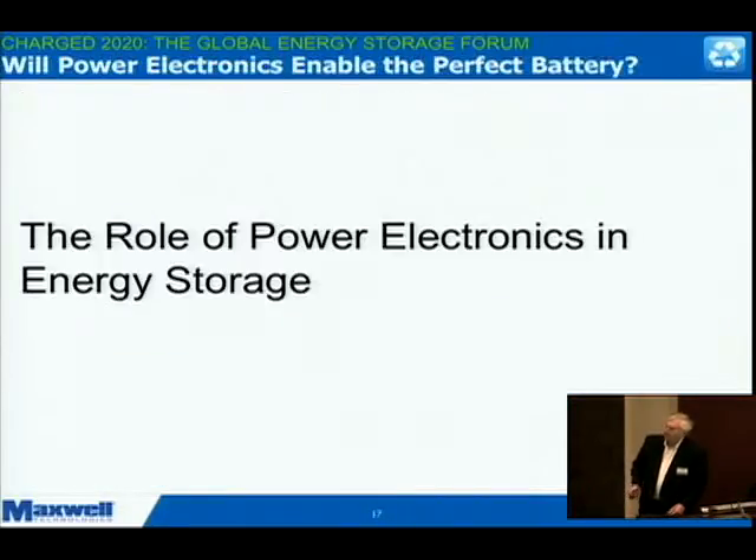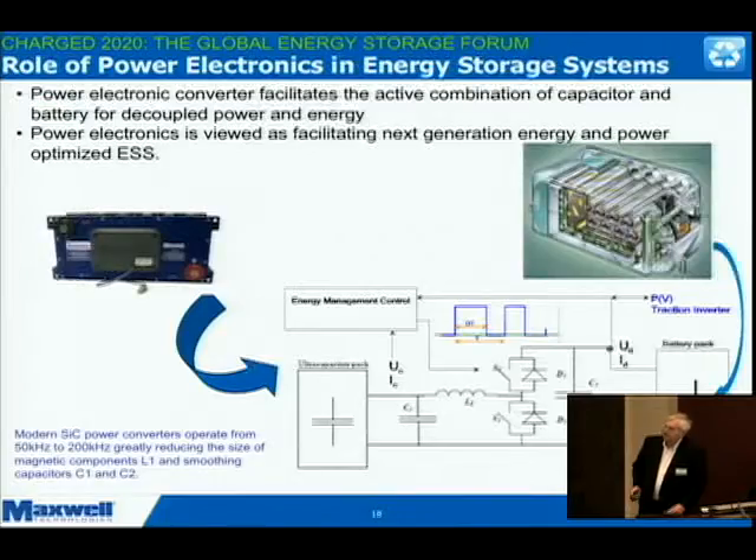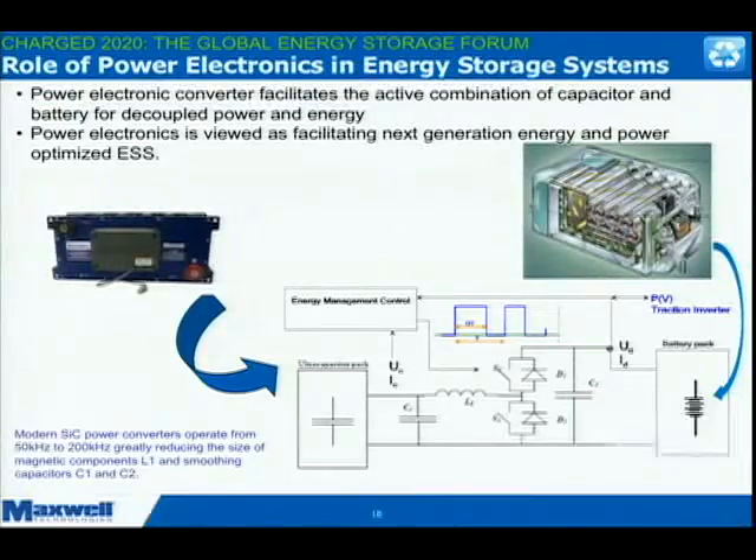Batteries. Just a real quick trip through here because I really am an advocate for putting power electronics in storage, and I'll show just a couple of slides on that. This is one of the enablers for doing this: decoupled power and energy.